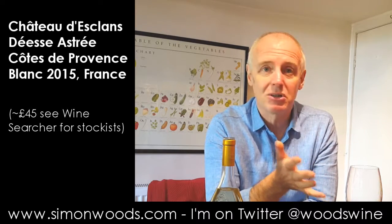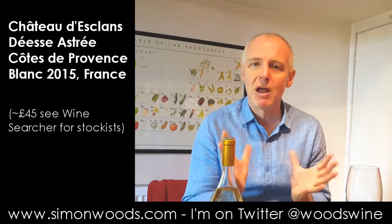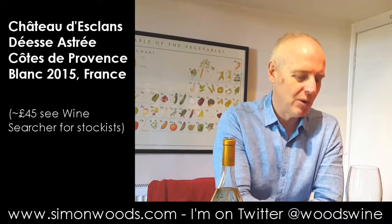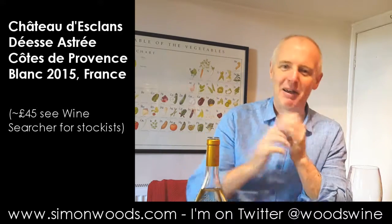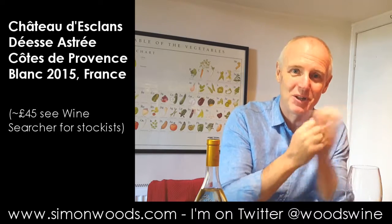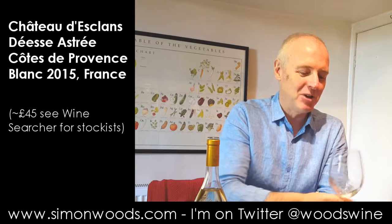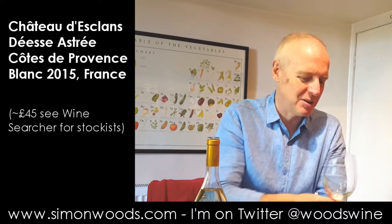In terms of oak impact, I can't detect any at all, unless it's that it's rounded out some of the gawkier edges that maybe the wine would have had when it was young. Alcohol-wise, it's 14%. I was expecting, just from the fresh notes that I get when I smell it, something a little bit crisper. Maybe I'll shut up and taste it.